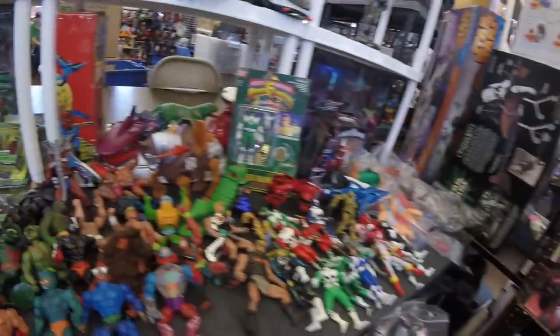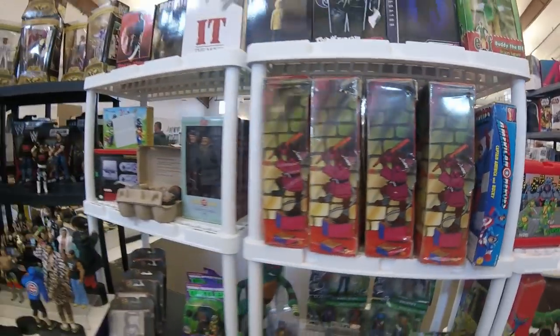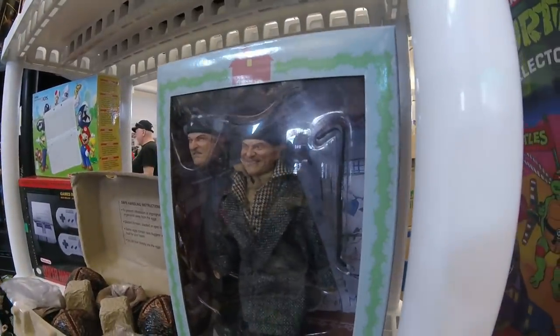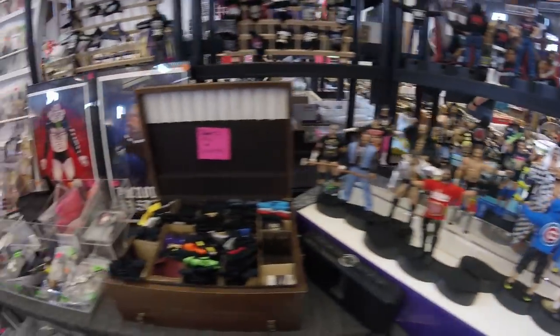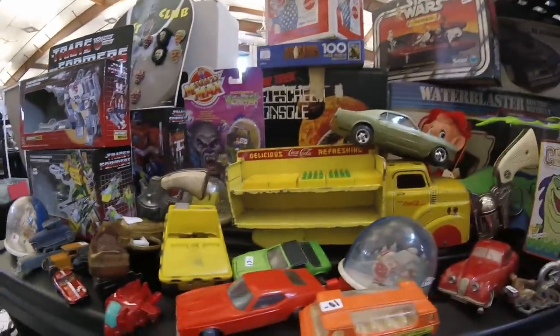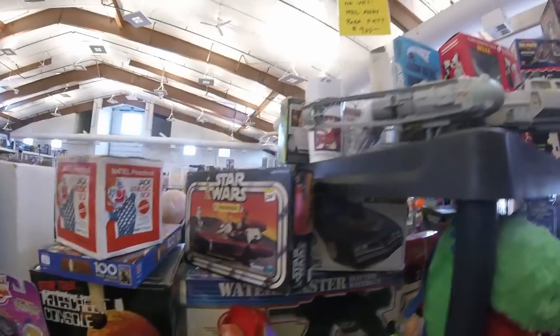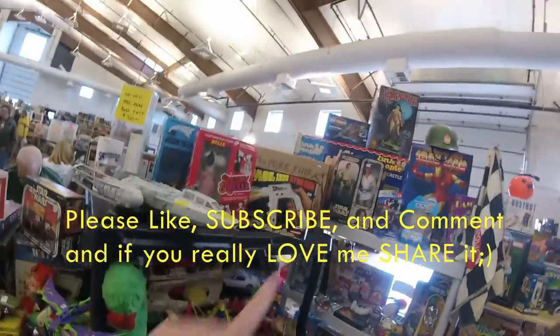Wrestling, loose He-Man, Ninja Turtles — look at all these carrying cases. They made a Home Alone one — I did not know that. NECA always makes the coolest things. Wrestling figures, all sorts of wonderfulness. Here's some things that aren't in my cup of tea, but I like toys — any toys, even if it's before my era, 60s and 70s. I appreciate it, I like looking at them.